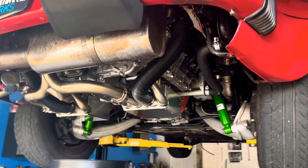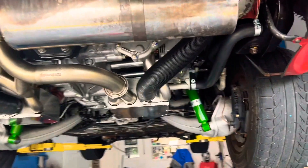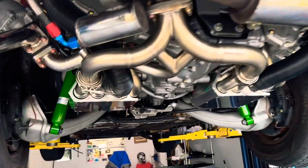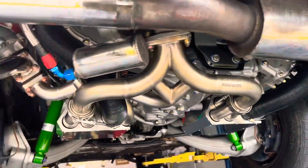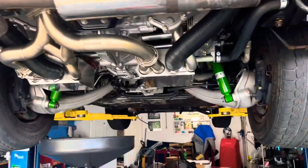Hey, welcome to Brightworks. There is no better way to start a day than to fire one of these up for the first time after you've had it completely torn apart. I was excited to hear what her voice was going to sound like.